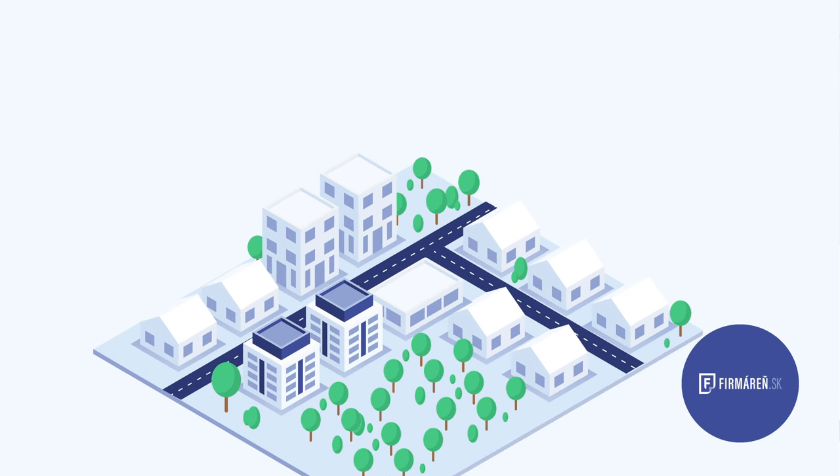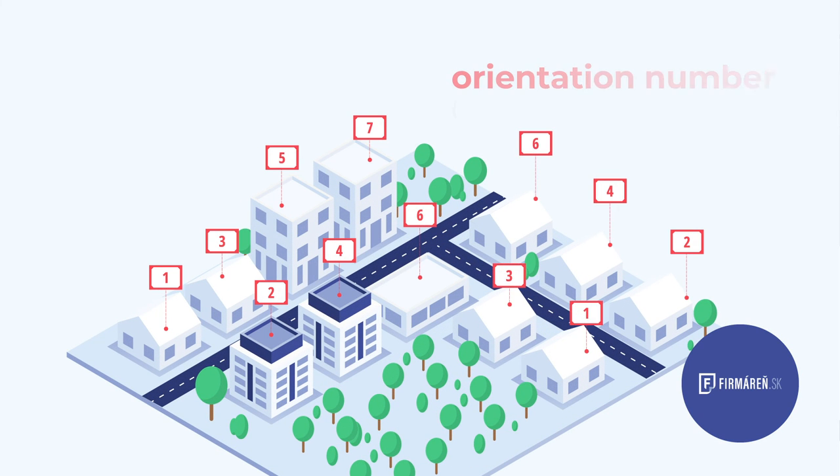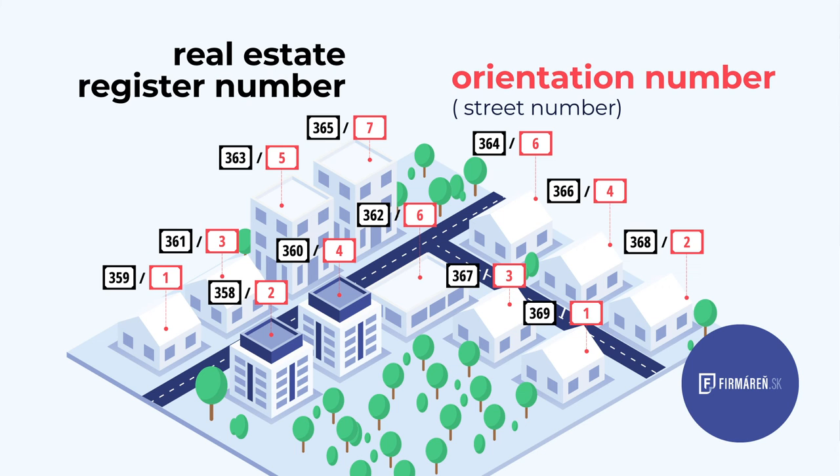This improves our orientation and is the reason why in Slovak this number is called the orientation number. A street number is always connected to a street or square.